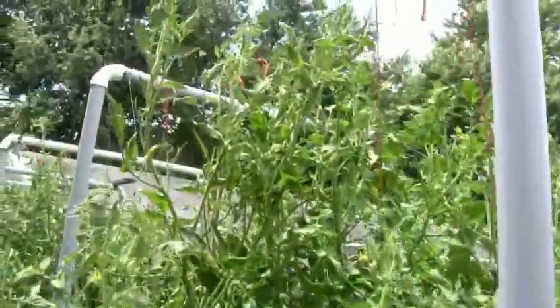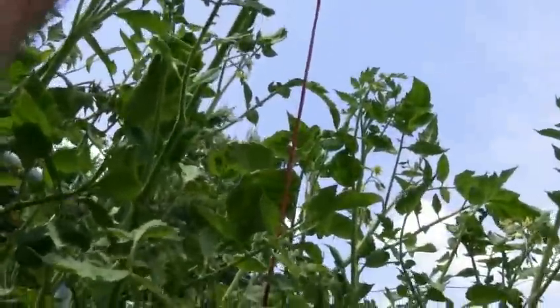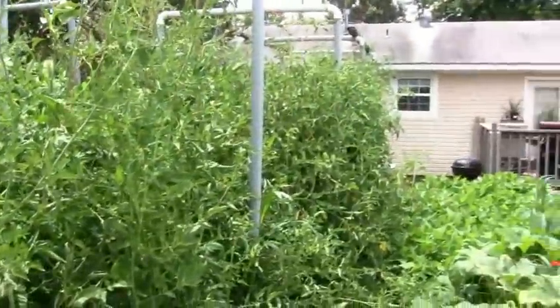Those tomatoes have been neglected, but you can see that's as high as I can reach and they're a lot higher than that. Been eating tomatoes out of it for a couple of weeks now.